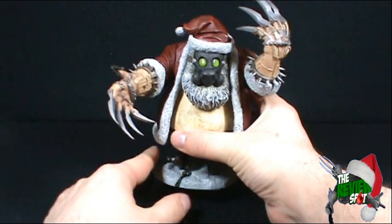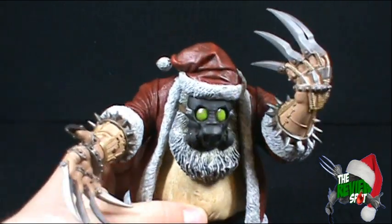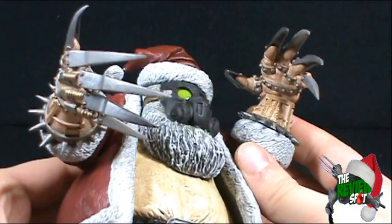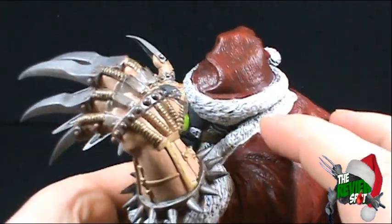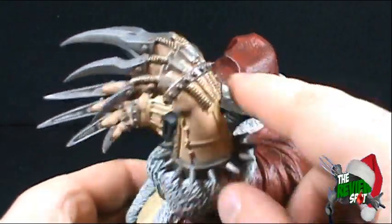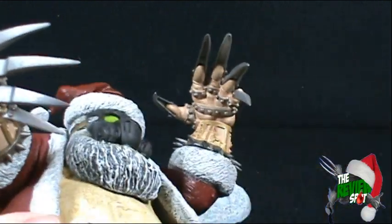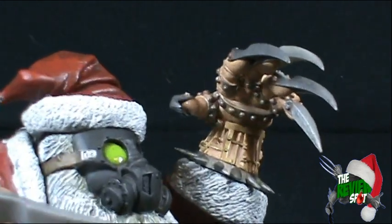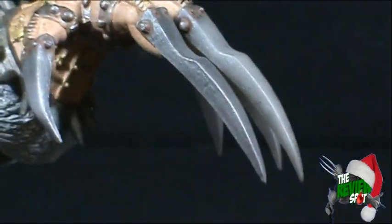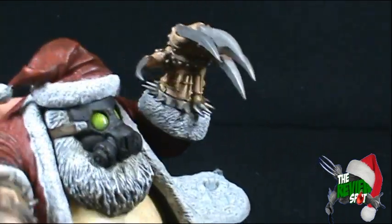Looking at Santa Claus here, I don't know if we'd necessarily want gifts from this guy. He is pretty scary indeed. I think a lot of the scariness comes from his very sharp claws that Santa is sporting. It looks as if the claws themselves have been riveted to his hand. He's got these little ringlets all over his fingers, and even the claws themselves look as if they've been bolted to his fingers — very, very long fingernails, very long blades, very similar to a Freddy Krueger style glove.